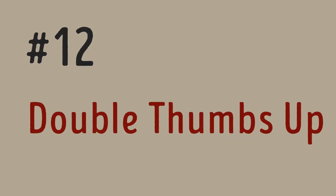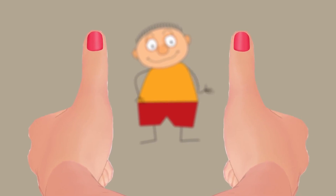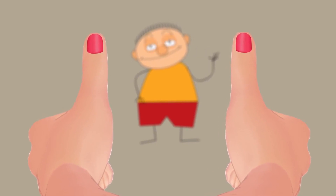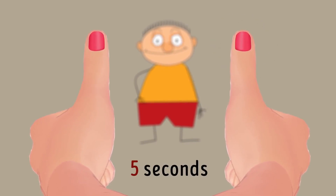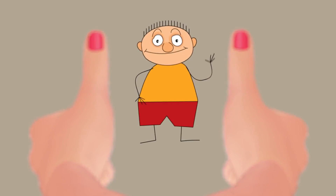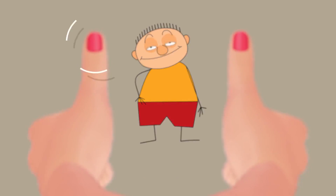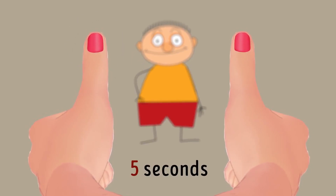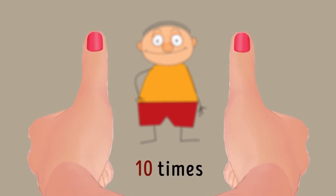Exercise twelve: Double Thumbs Up. To keep toning those eye muscles, extend your arms fully and stick both thumbs up, holding them directly in front of you on both sides. Focus your vision on the tip of your right thumb for five seconds, then look at some distant object located in the space between your two thumbs for another five seconds, then move your eyes to the left thumb for five seconds. Go back to the distant object, then the right thumb. Do that 10 times.